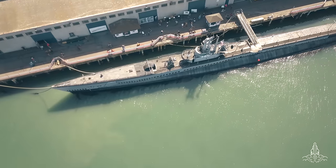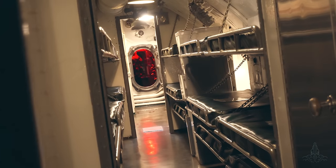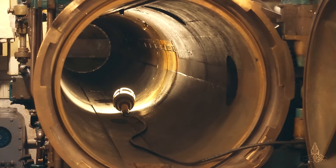Honest-to-goodness submarine, honest-to-goodness submersible. It would be hard to spend one night in here, let alone be stuck for months and months at sea.